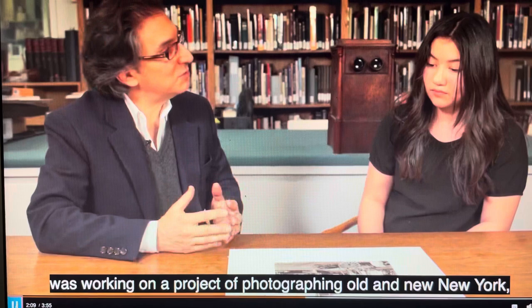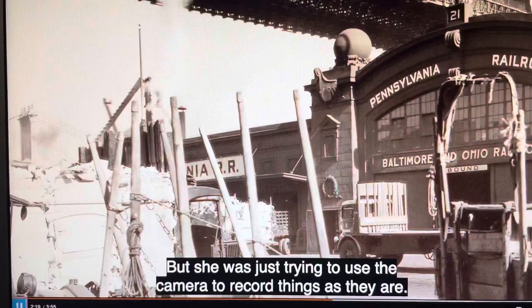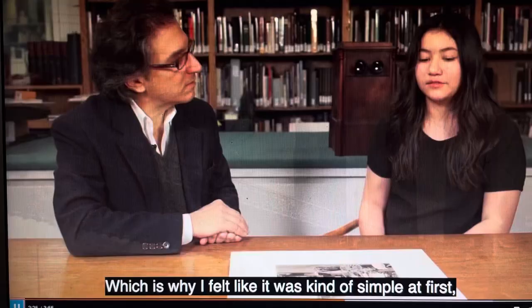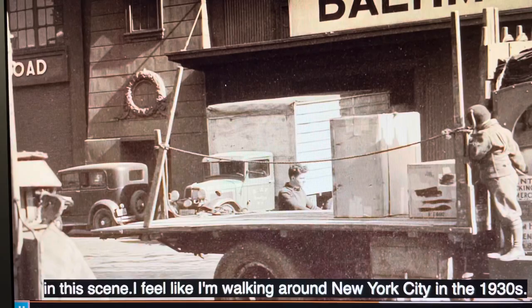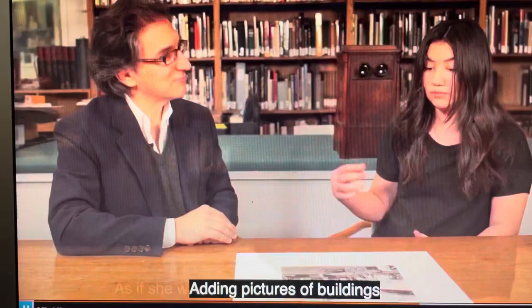But she was just trying to use the camera to record things as they are. Which is why I felt like it was kind of simple at first, but that's what she was trying to show — it was supposed to be like that. I feel like I could walk up and participate in this scene; I feel like I'm walking around New York City in the 1930s. Photography brings people back in time in a very nice way. Is that why she would like to take photos of something as it is — as if she was building her own city in a way, adding pictures of buildings and not putting extra details or more props in the area?